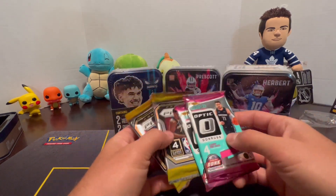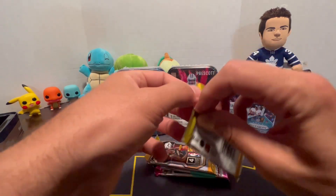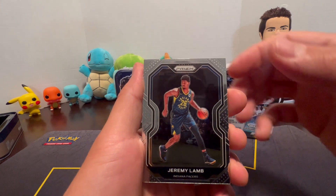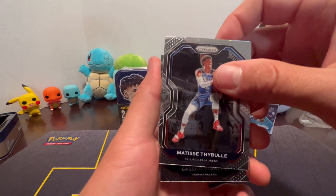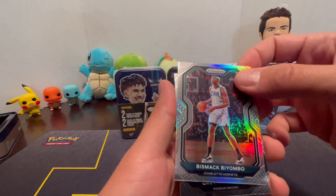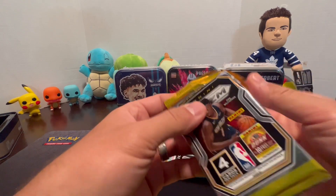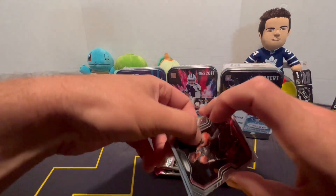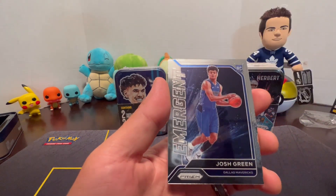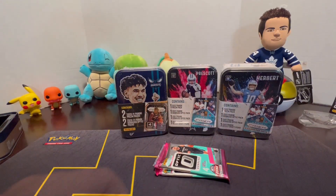Here are our four packs — two Prism and two Optic. Starting with the Prism: we've got Jeremy Lamb, Matisse Thybulle, Bismack Biyombo, Cassius Stanley, John Wall, Austin Rivers, an Emergent Josh Green Rookie, and Damari Carroll. Moving on to the Optic packs.